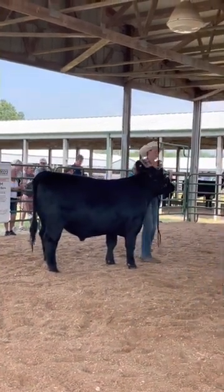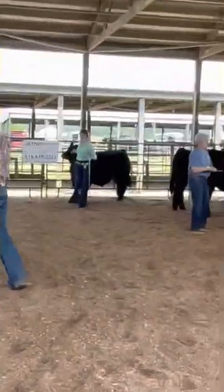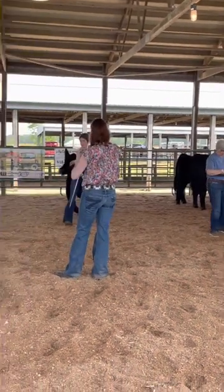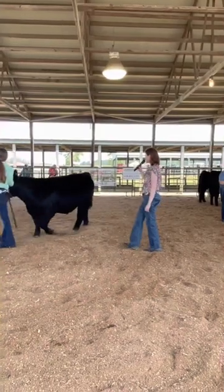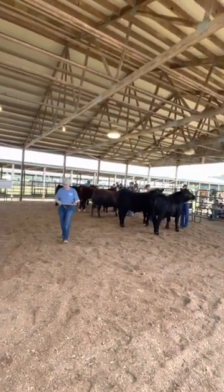I love the bone and the wide base that this young lady's steer has coming out in second. Really like the depth of body that he has. When you get your hands on him, he works really good for me too. Maybe he just doesn't quite balance like the Angus steer ahead of him, but one that I really, really appreciate when you get your hands on him.